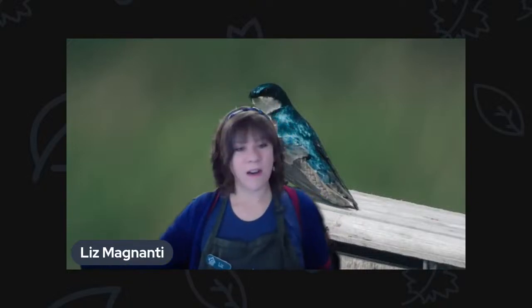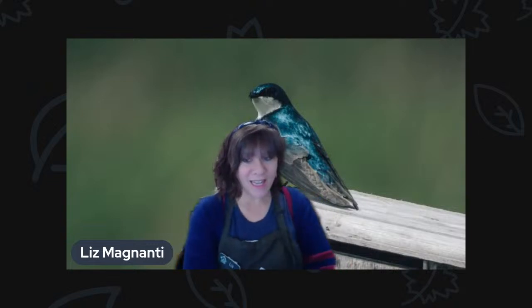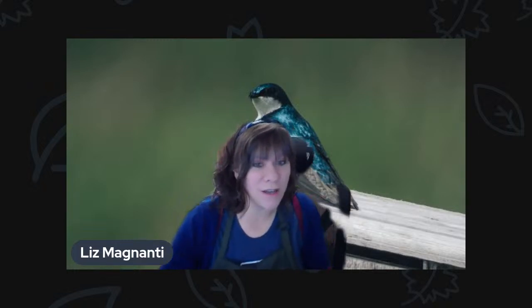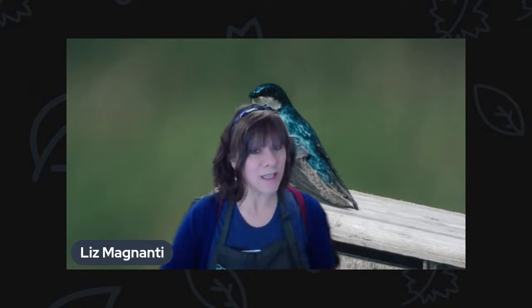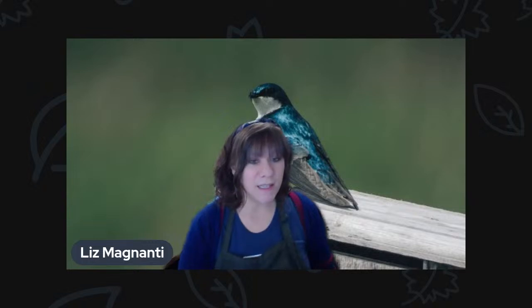Good morning everybody. We are live here from the birdhouse. It is Tuesday the 12th of March, and I can't believe we're already midway through March. As we get further on in this month, you'll start to see more signs of birds nesting and beginning to get ready to mate for the season. So I thought today we'll talk about birdhouses and birds that are cavity nesters.